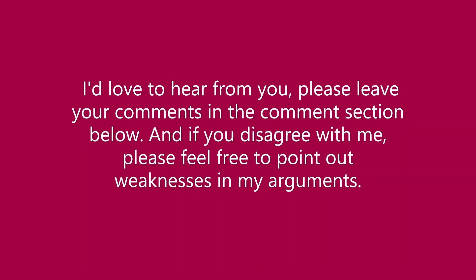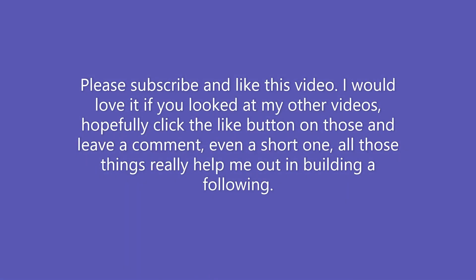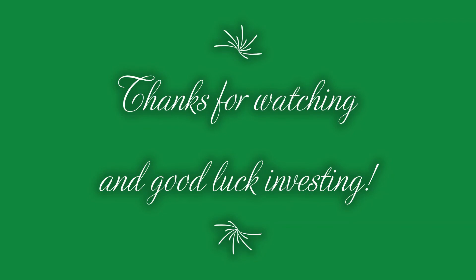Okay, that's all I wanted to say for today. I'd love to hear from you — please leave your comments in the comment section below, and if you disagree with me, please feel free to point out weaknesses in my arguments. Hopefully by now you've subscribed to this channel and liked this video. I would love it if you looked at my other videos, clicked the like button on those, and left a comment. All those things really help me out in building a following. As I always mention, this is not investment advice — I'm not an investment advisor. I'm just some guy on the internet making YouTube videos that hopefully provide some entertainment and give you a starting point to do your own research and potentially find stocks that might have some place in your well-diversified long-range portfolio. Thanks for watching and good luck in investing.